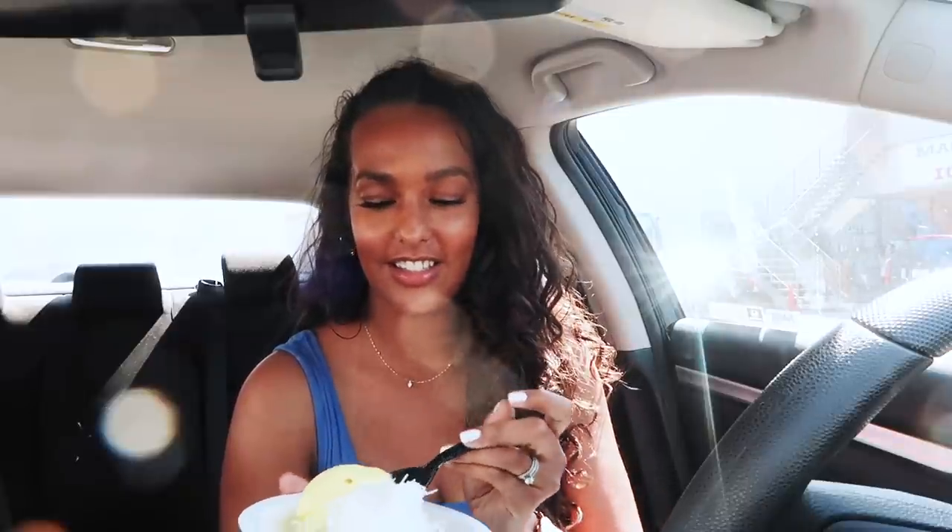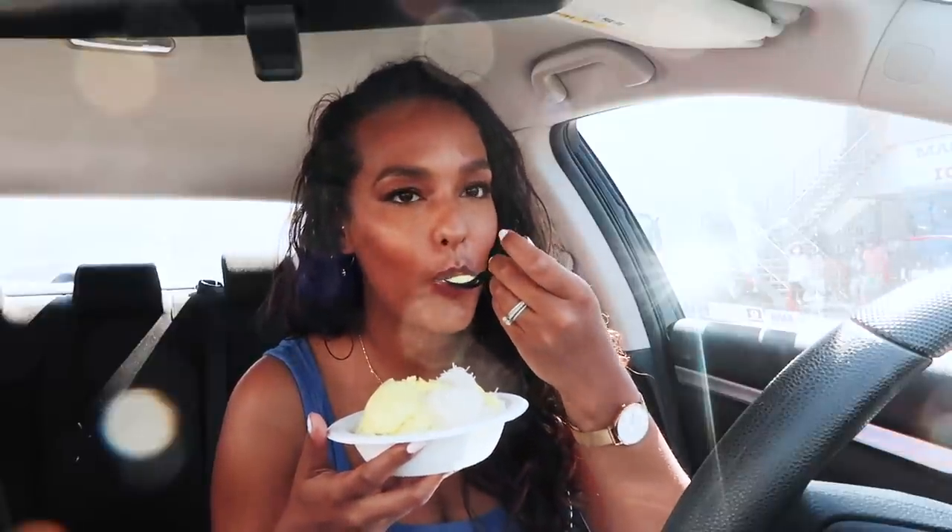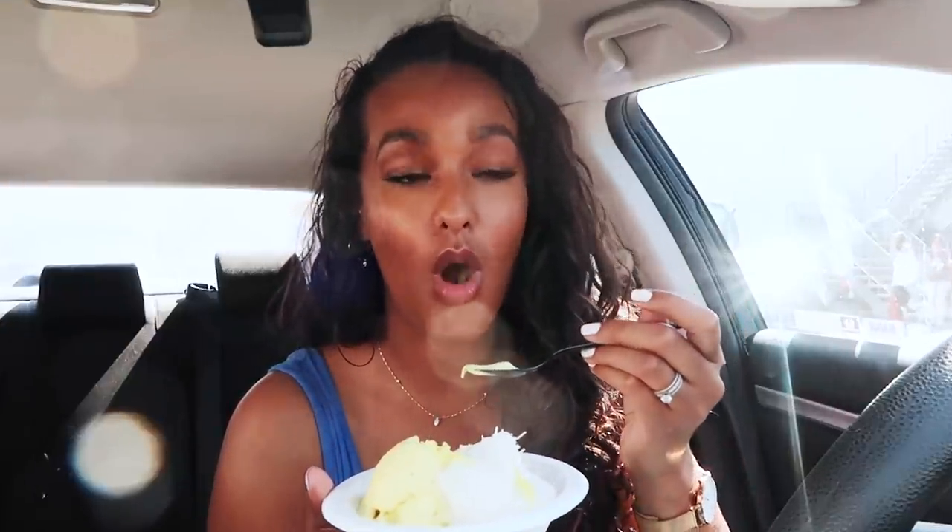They've had this ice cream shop for 40 years in Los Angeles. Any place in LA that stays open for 40 years is quite the accomplishment — they have seen it all. Now that I have talked your ears off, let's go ahead and try this. Saffron rosewood pistachio ice cream.